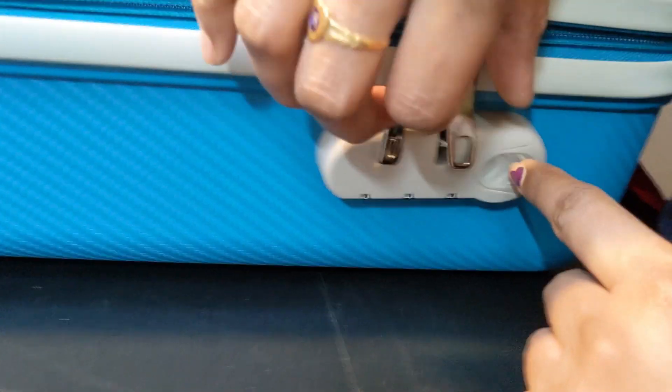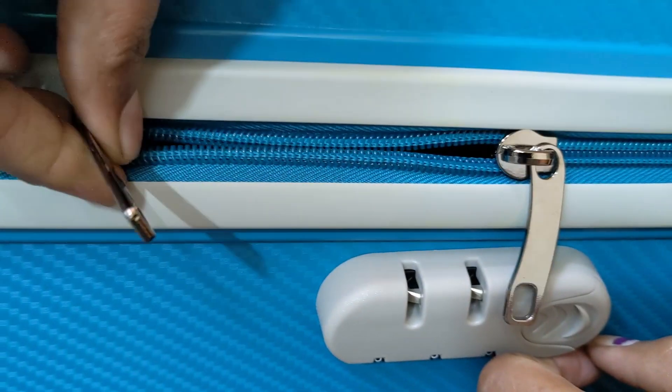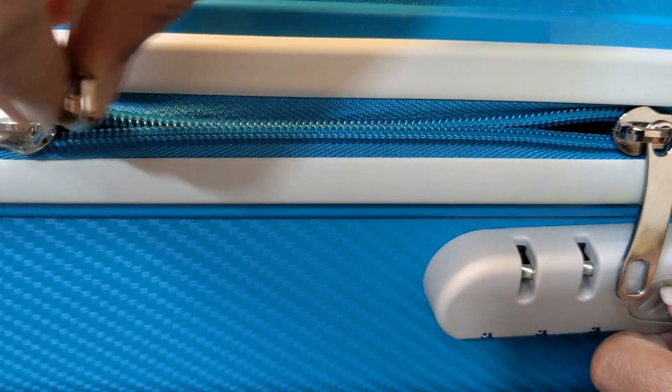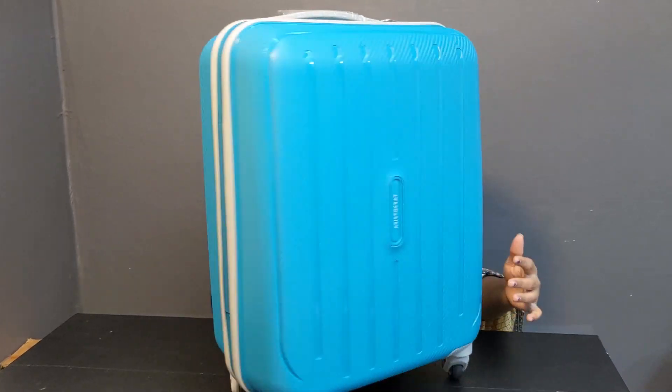This bag has a lock system — it is a steel lock system with a lot of quality. It also has a lot of color combinations available.